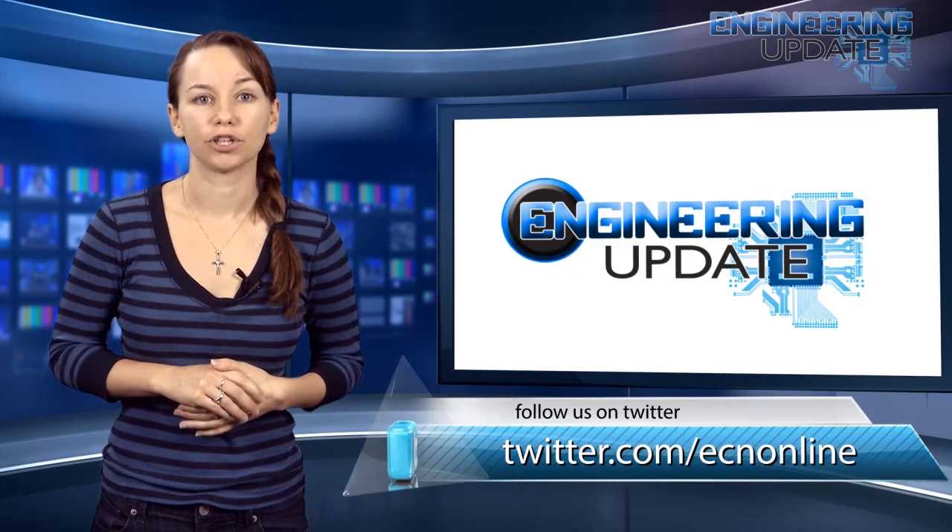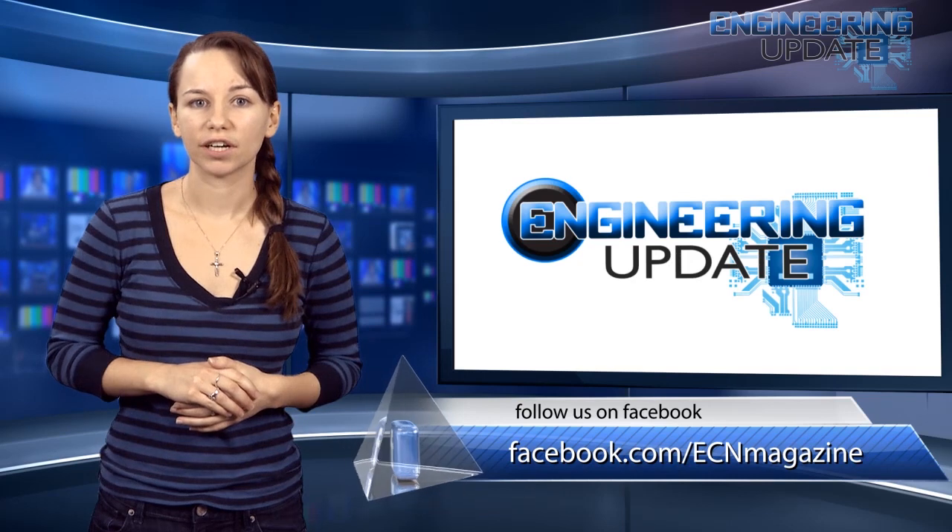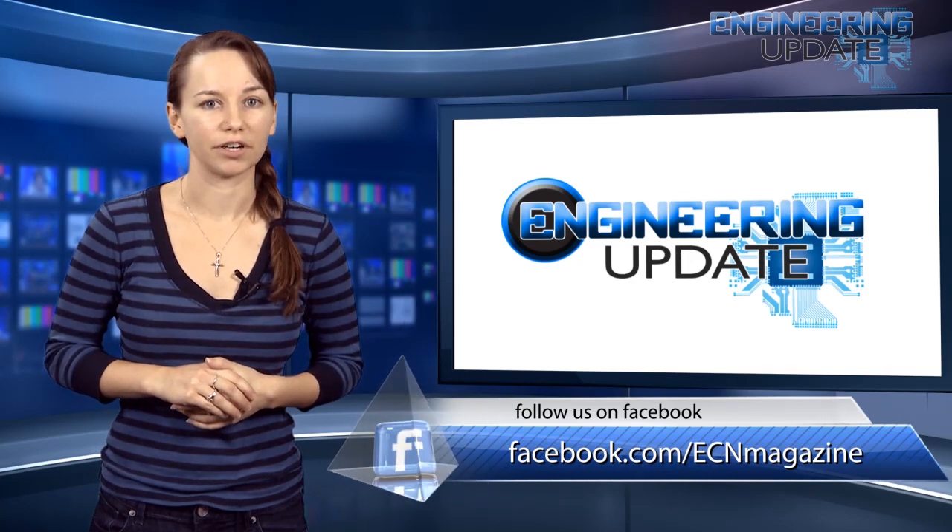That's all for this week's video. Be sure to check in with us on Facebook and Twitter, and view past episodes at ecnmag.com. For the ECN channel, I'm Kasey Panetta, and this has been your Engineering Update.